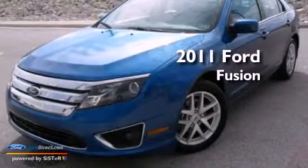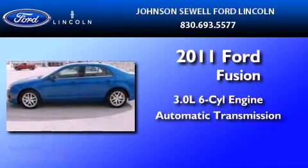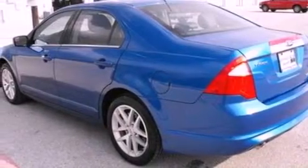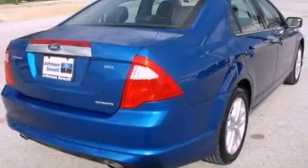This is a 2011 Ford Fusion. It features a 3.0-liter, six-cylinder engine and an automatic transmission. Its top features include a moonroof, heated front seats, a low-tire pressure indicator, traction control and stability control systems, aluminum wheels, and satellite radio.